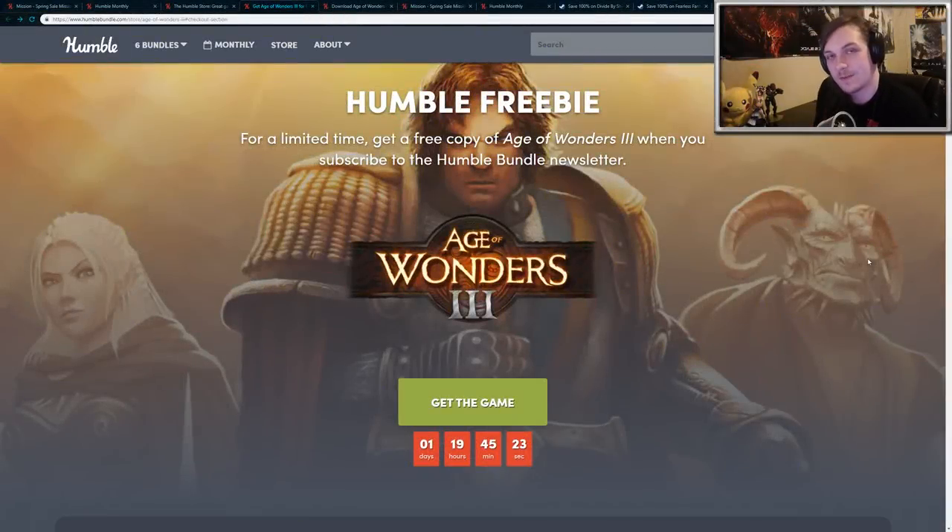Hey guys, so today I have a bunch of great things to go over. First up, you can pick up Age of Wonders 3 for free on the Humble Store for a limited amount of time. It's only available for the next two days, so if you're watching this, make sure you pick it up soon.